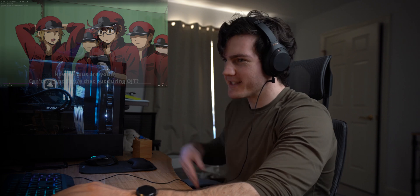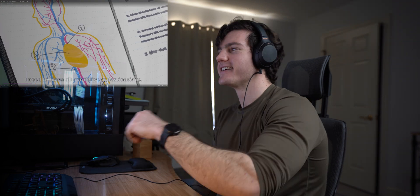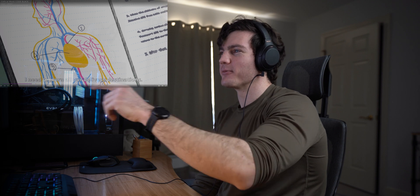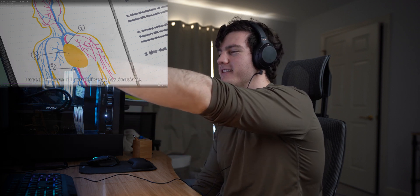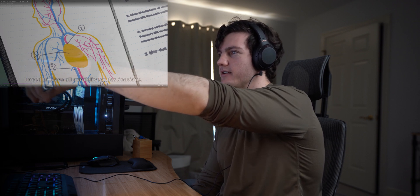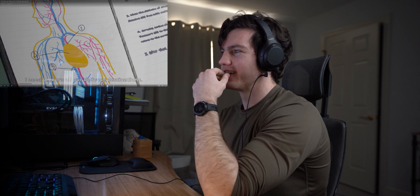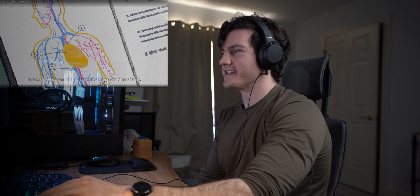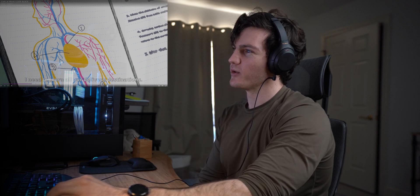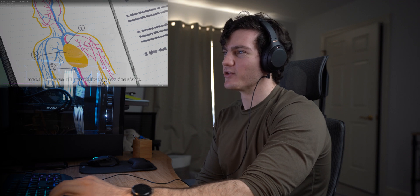Wait, what was that? That diagram looks kind of jank. They're kind of missing the other side of the internal carotid artery. I mean, they do have the subclavian, the left internal carotid, and the brachiocephalic, but it's a jank diagram to be honest. I'm not sure exactly what they're trying to depict between the arteries and the veins. I guess this is just his initial notes that he's taking down, which might not be correct.